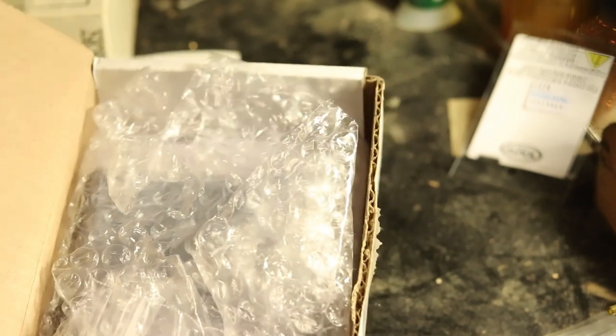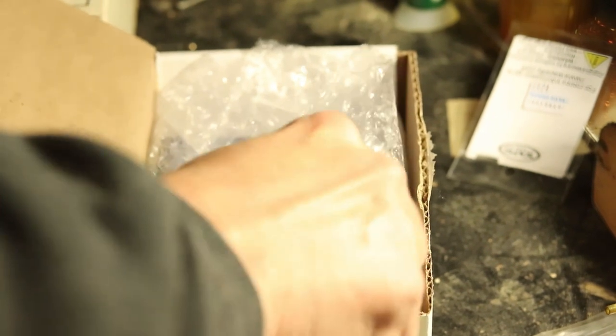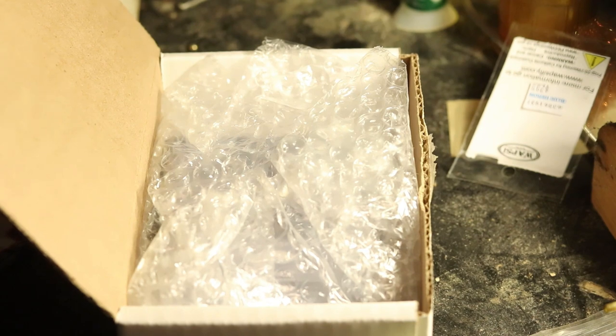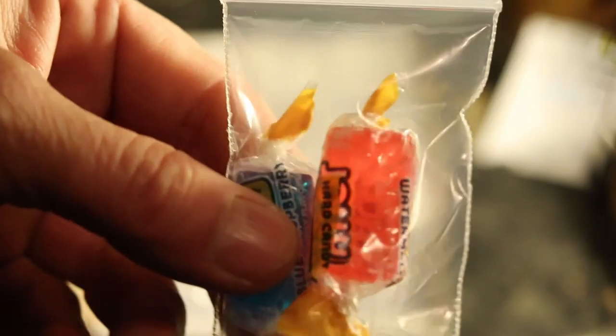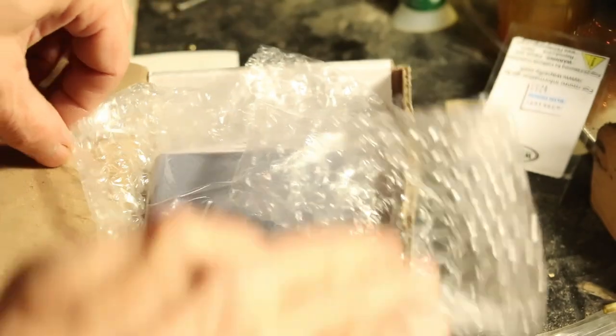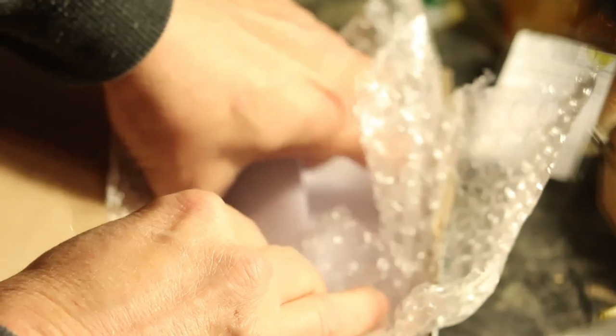This is what they said — last giveaway subscribers, this will be sent to you. Jolly Ranchers candy — Jolly Ranchers! Zip cloth bags, stay fresh. I can show you what's in here. There's a letter they sent to me inside, which I probably won't show you.